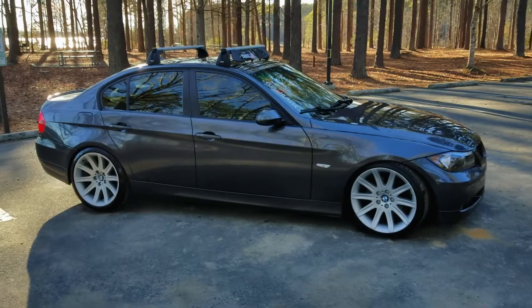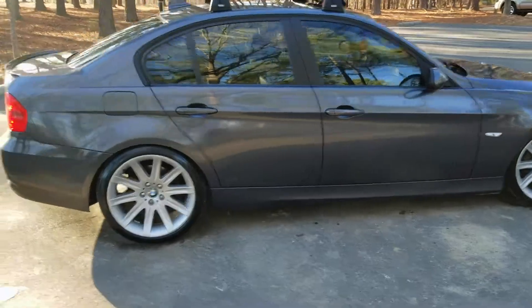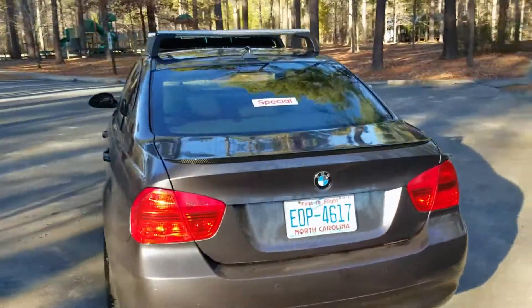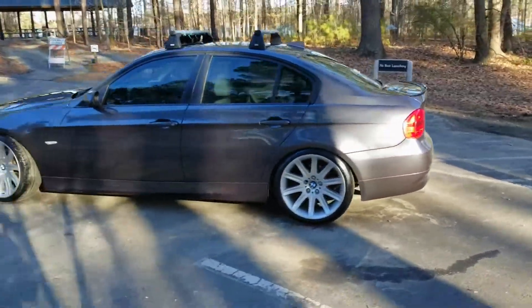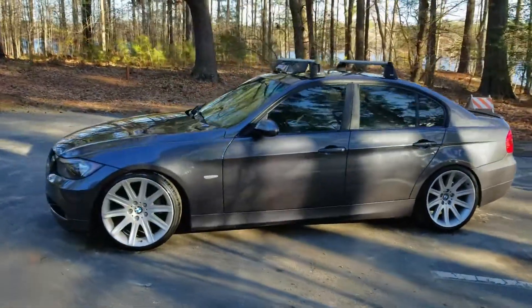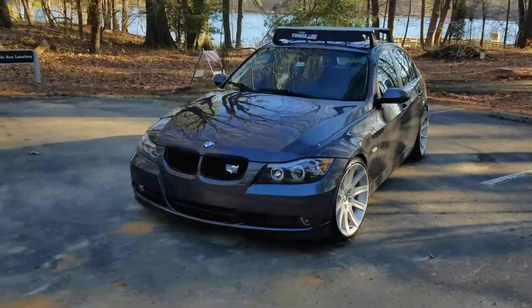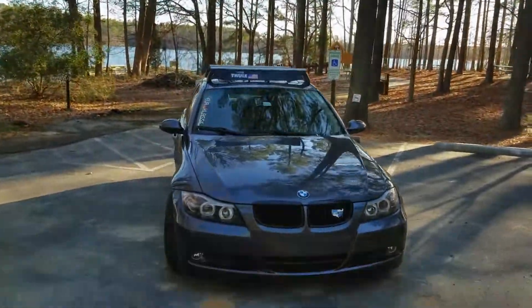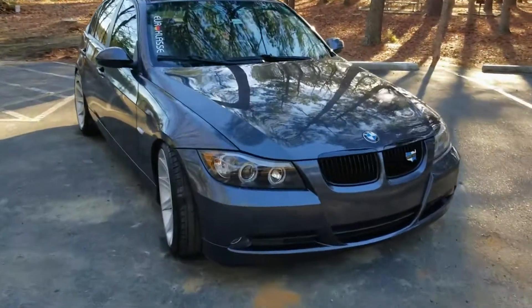So let's jump right into it. I'm sitting on the Style 95 wheels — 19 by 10 in the back and 19 by 9.5 in the front. I have a carbon fiber spoiler and a muffler delete in the back. I also have the black gloss kidney grille, a roof rack, eBay special headlights, and new fog lights.